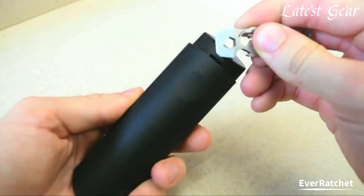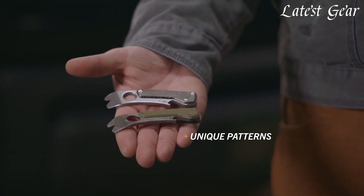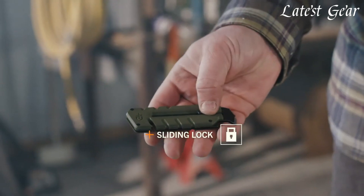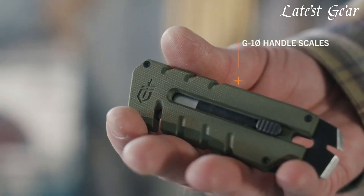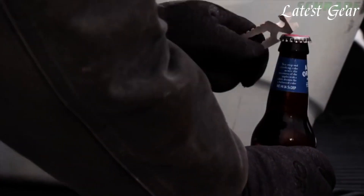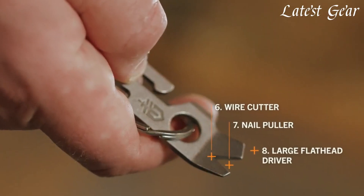Elevate your everyday carry arsenal with essential pry bar tools, merging form and function seamlessly. Crafted for versatility and durability, these compact tools excel at opening, prying, and maneuvering. From tackling everyday tasks to handling unexpected challenges, pry bars are the unsung heroes of your EDC toolkit.